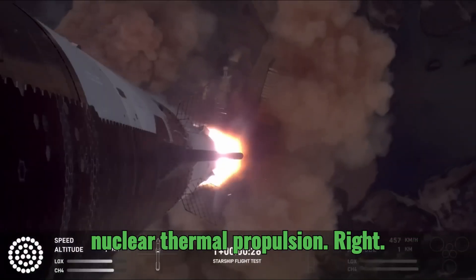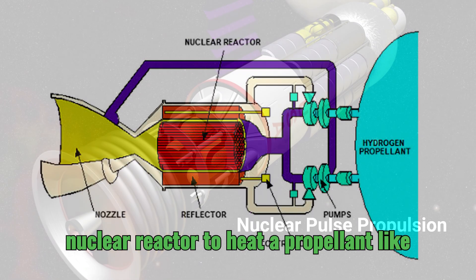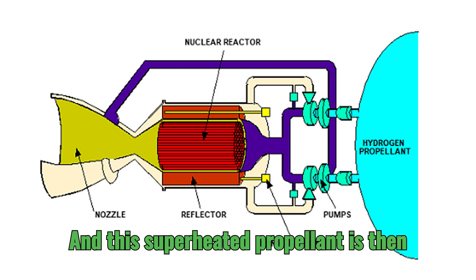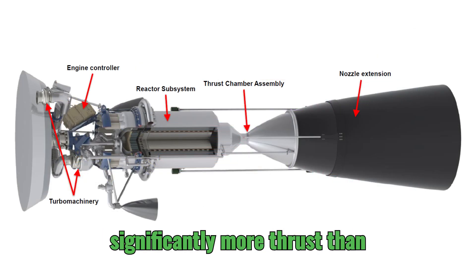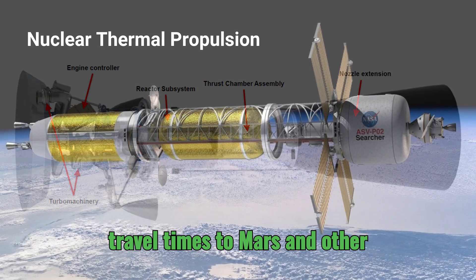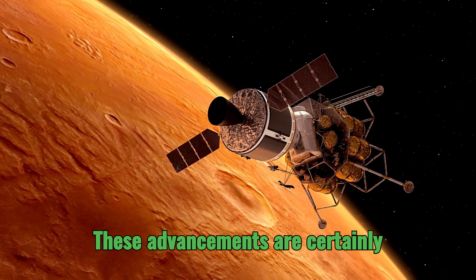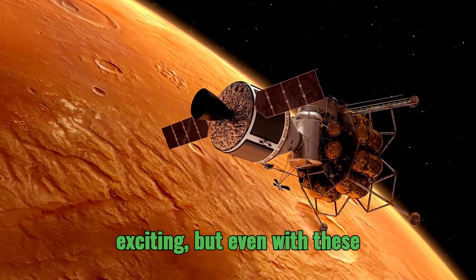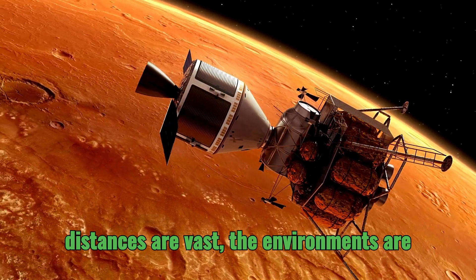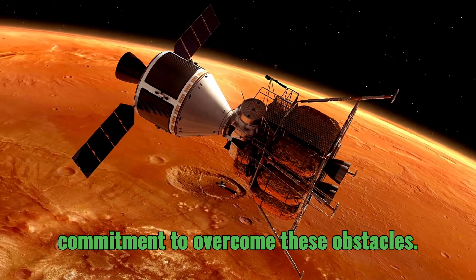Nuclear thermal propulsion uses a nuclear reactor to heat a propellant like hydrogen to extremely high temperatures; this superheated propellant is then expelled through a nozzle, generating significantly more thrust than traditional chemical rockets and potentially shortening travel times to Mars and other destinations. These advancements are certainly exciting, but even with these technologies, space travel remains a formidable challenge — the distances are vast, the environments harsh, and the costs astronomical, requiring a global effort and sustained commitment.